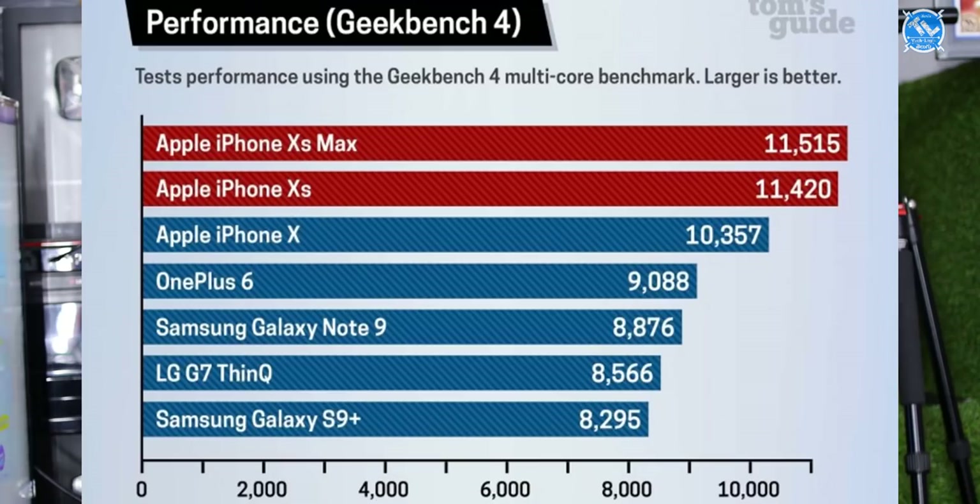We have Geekbench multi-score results. The iPhone XS Max has a high score, followed by the XS in second place. Third place goes to another device, fourth place is OnePlus 6, fifth place is Note 9, sixth place is LG G7 ThinQ, and seventh place is the S9 Plus.